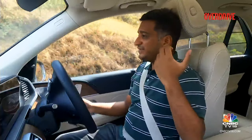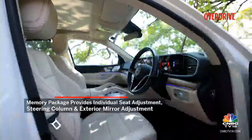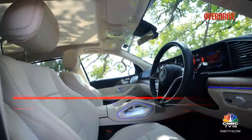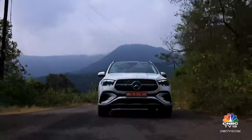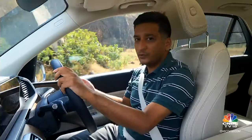Coming back to what's good — the front seats, just like the rear seats, are very comfortable and very supportive. You have a good deal of adjustment, maybe not the best in the segment, but you have powered thigh supports that help, along with heated and cooled functions.